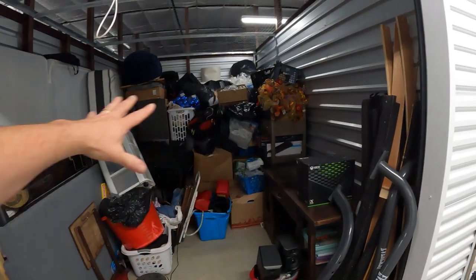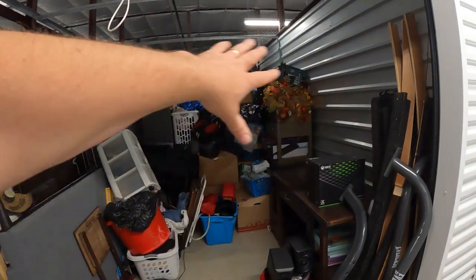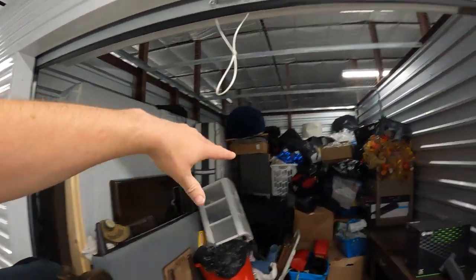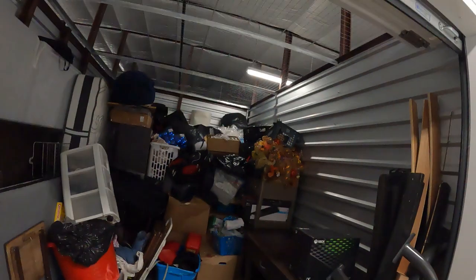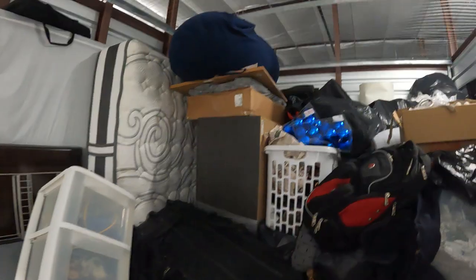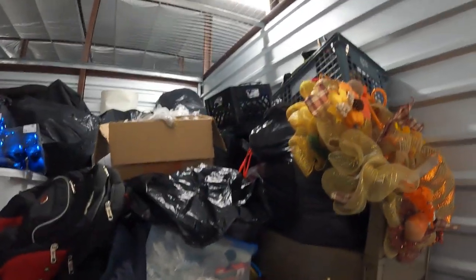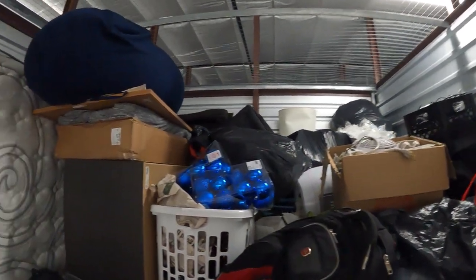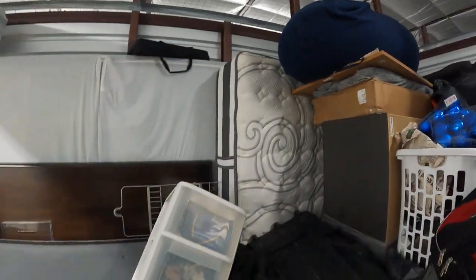All right, are you ready for part two of this video? We're still looking through this unit, still finding good stuff. You can see we made a dent in that messy area at the front, but that messy area had a ton of good stuff — and we haven't even talked about the furniture or all that stuff out there. This section back here actually looks much neater. So far some awesome finds, some really good stuff, and we got a long ways to go here.